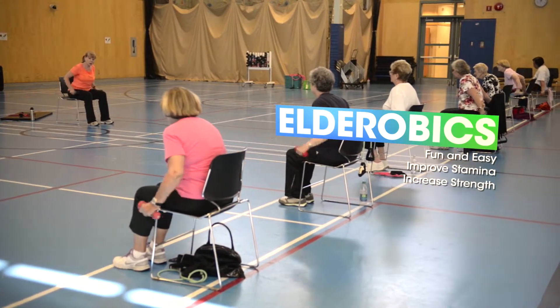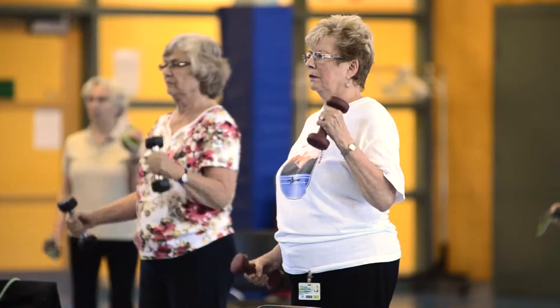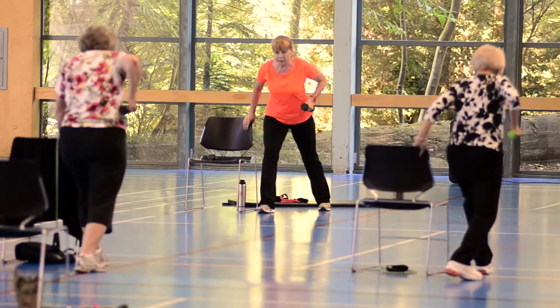Eleanor Aerobics is a class designed for those who just need a slower pace. A fun and easy exercise to music class where you can work on improving your stamina and strength.